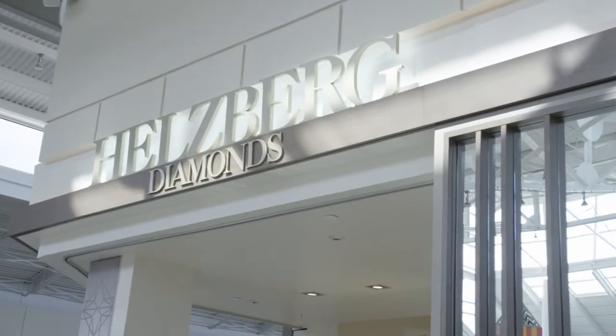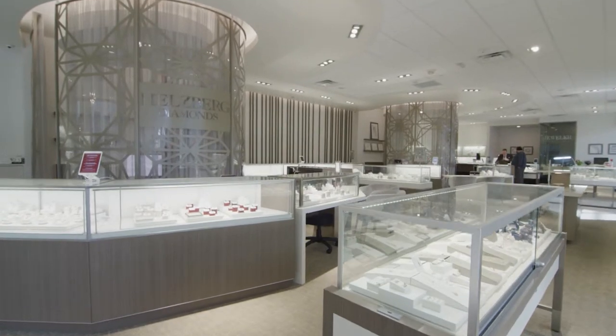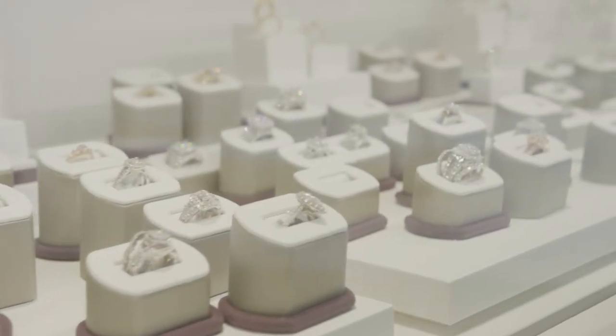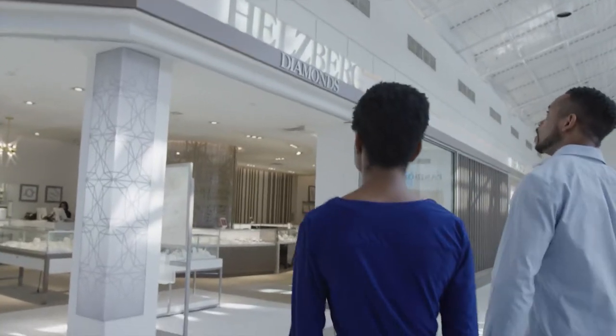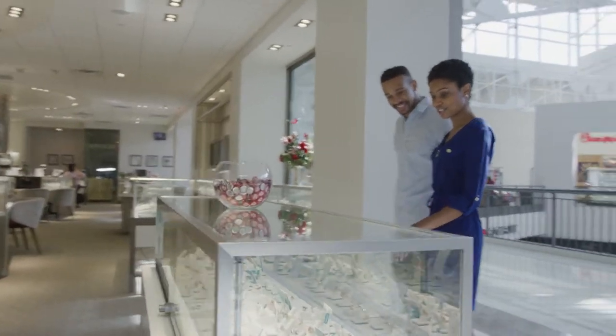Helzberg Diamonds is a national retail jewelry chain with a long history of high service, great quality, and amazing selection. Helzberg realized they needed new engagement with a much younger audience.